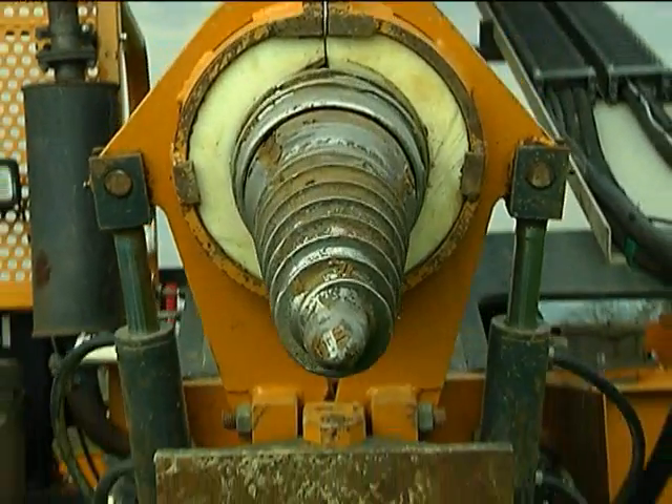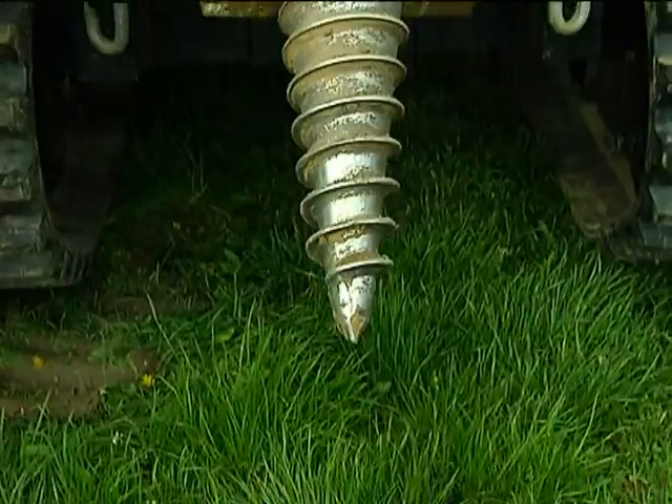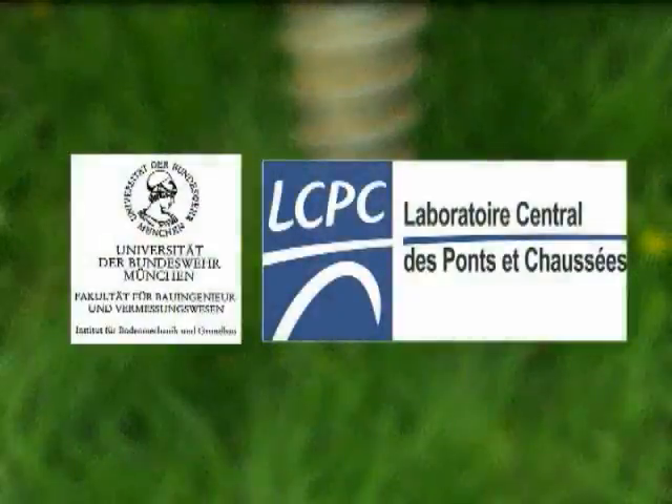A ground screw set at a depth of 3.5 meters in native soil, classified as half-solid clay, allows the foundation to bear up to 17 tons of axial pressure. The Krinner ground screws are statically tested.